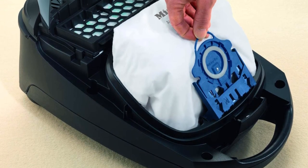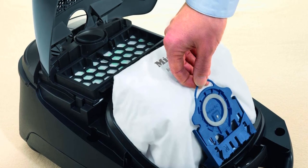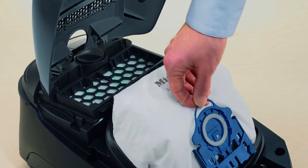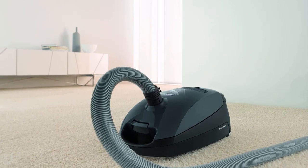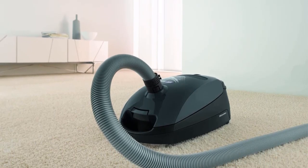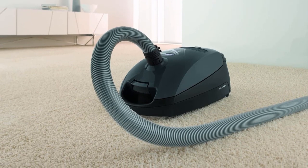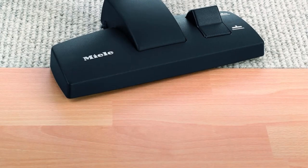Miele made the vacuum exterior from high-quality ABS plastic. This vacuum is so durable, it's backed by a seven-year warranty. Miele also included its air-clean system, a thorough filtration feature. We highly recommend this limited-edition vacuum if you enjoy having nice-looking equipment at home. Miele put extra emphasis on the exterior, creating a beautiful angled and curved shell.